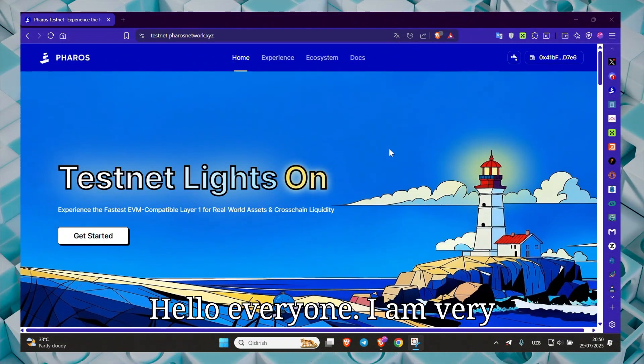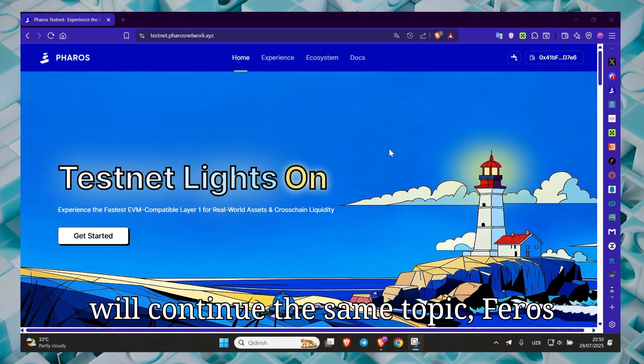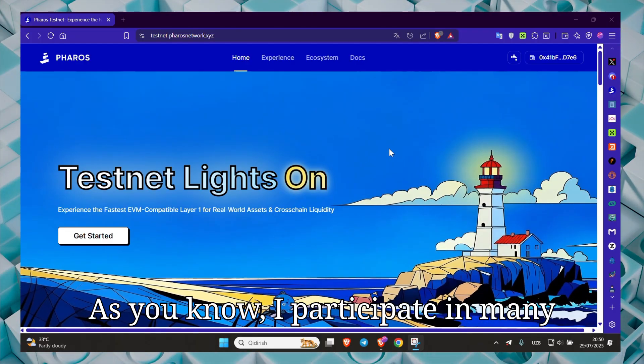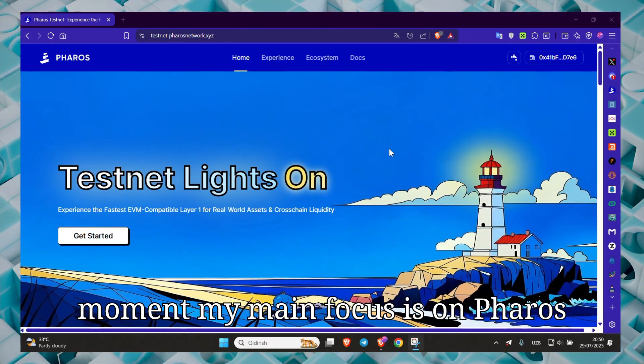Hello everyone. I am very happy to see you again. Today we will continue the same topic, Feroz Testnet. As you know, I participate in many airdrop projects, but at the moment my main focus is on Feroz Network.